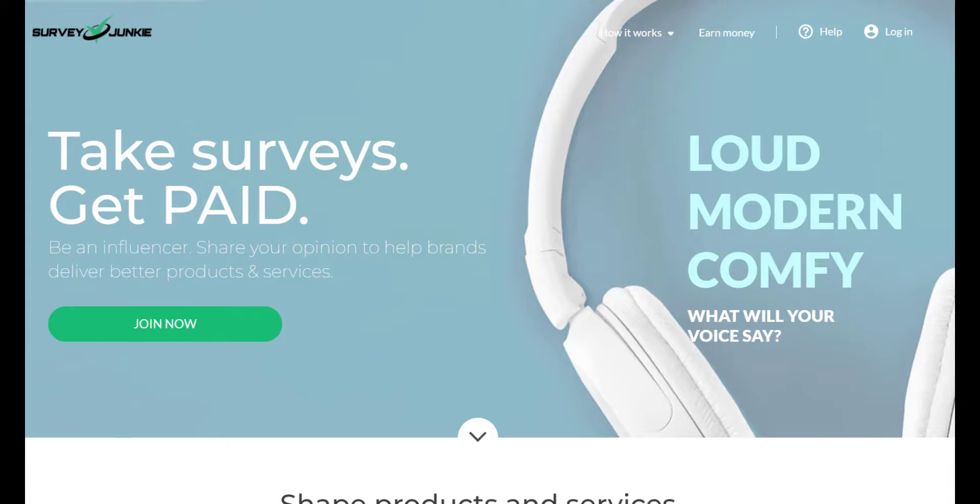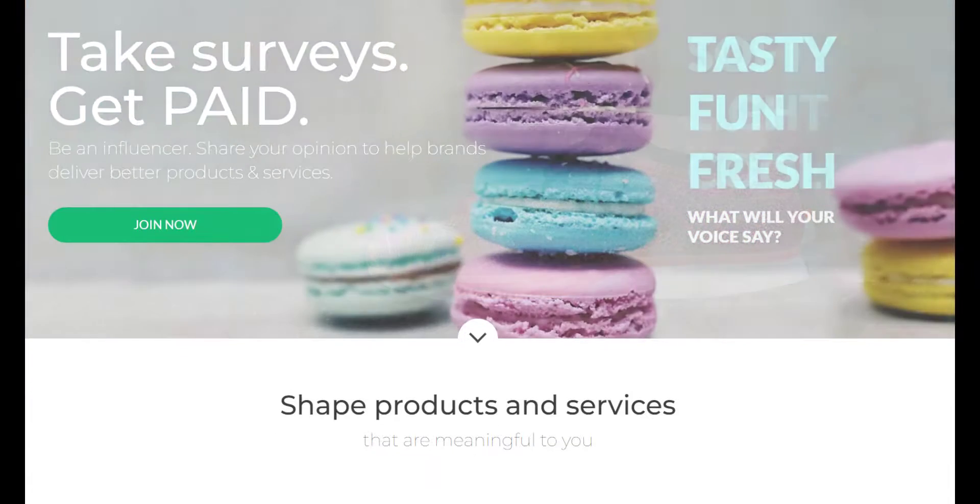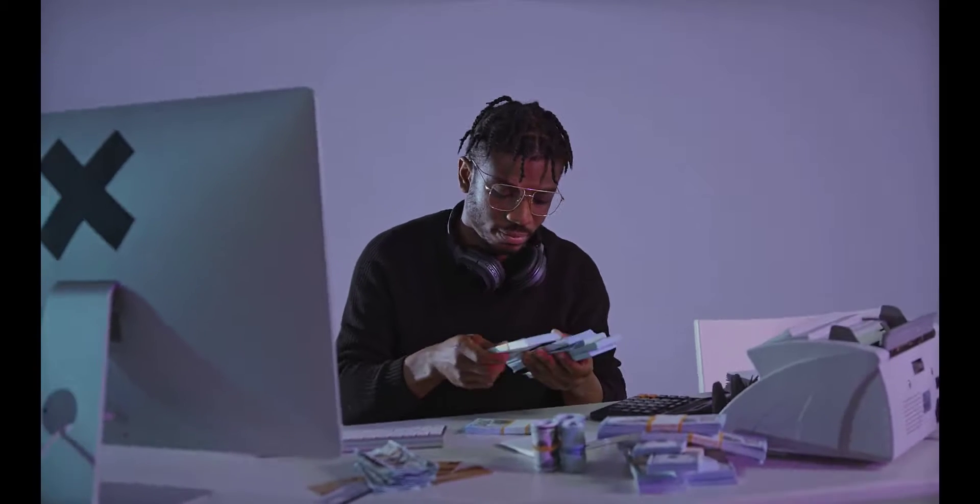Survey Junkie is worth a close look if you want an easy way to make some extra money on the side. This site will put you in touch with online surveys that you can do from the comfort of your own home. Even though you won't make a lot of money per survey, usually between $0.50 and $3, it's easy to get a lot of points if you take surveys often and do all of the ones you're eligible for.